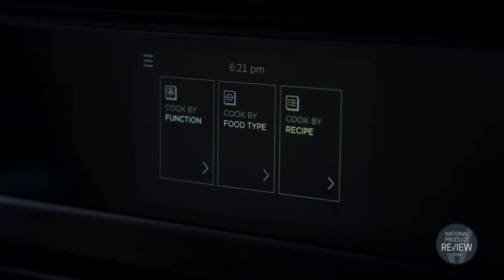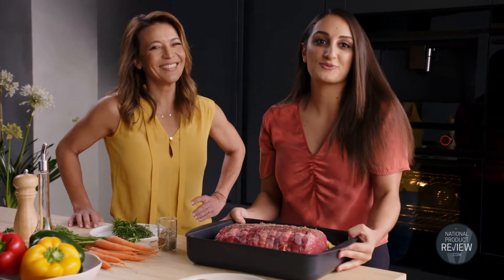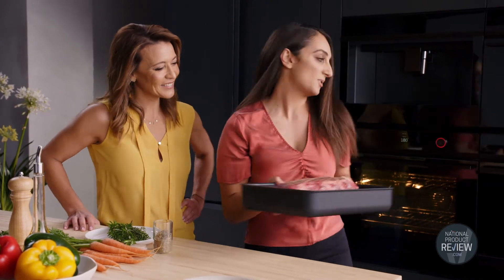This touchscreen interface has three different types of cooking methods. For example, we've got the Sunday roast. Everyone loves a Sunday roast — it's a tried and true recipe. All you have to do is pop this in the oven.